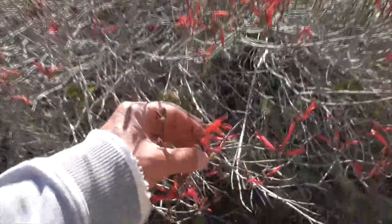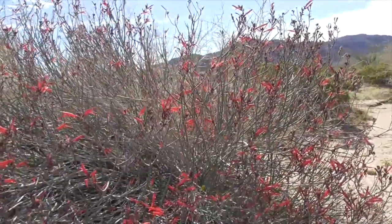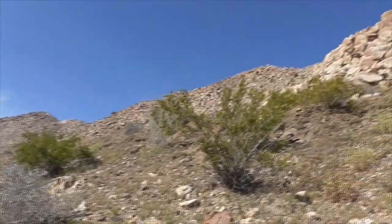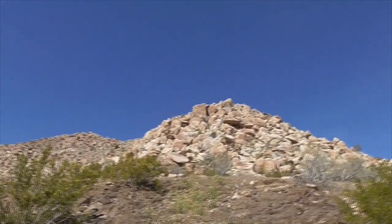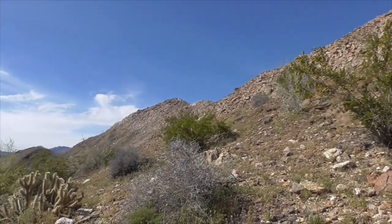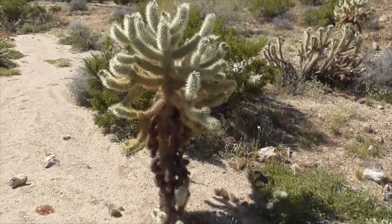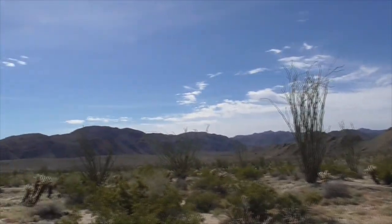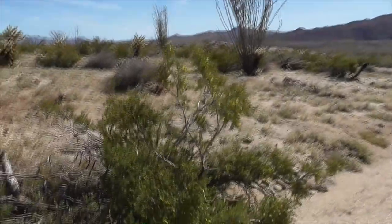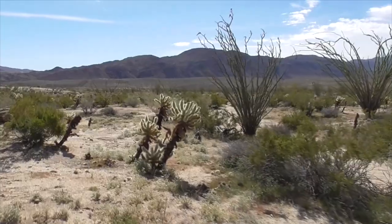We've got some spurge up here and rock daisies. He's a little chuparosa — a good looking plant, they get a lot more full. A little more creosotes. Up in our mountains here you might find a bighorn sheep, Ovis canadensis — they crossed over the Bering Strait ice land bridge like 750,000 years ago from Siberia. Check out this jumping teddy bear — just huge right in the middle of the trail. We've got these wonderful ocotillos here, this guy is starting to bloom. Lots of creosotes and more jumping teddy bear, Cylindropuntia bigelovii.